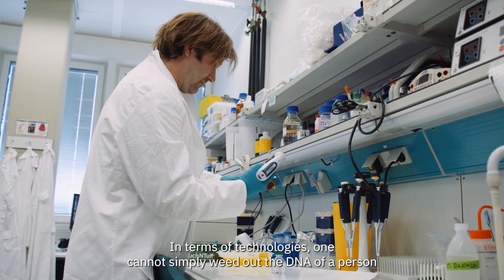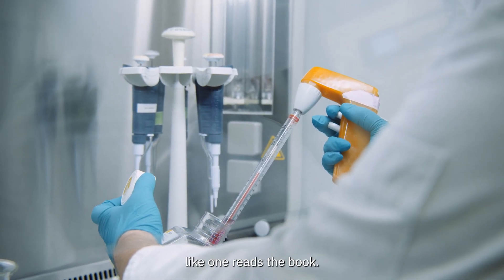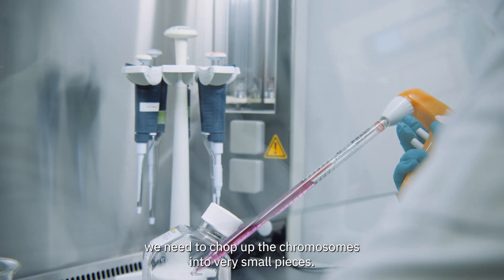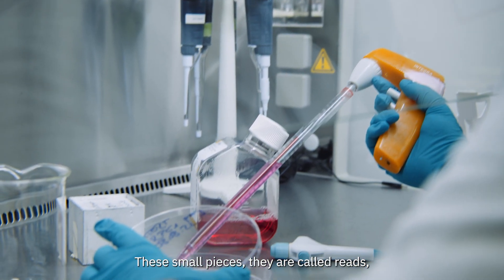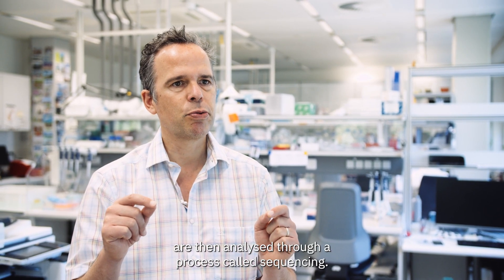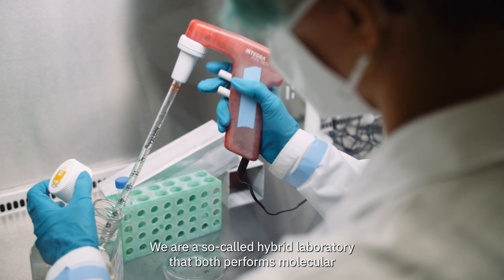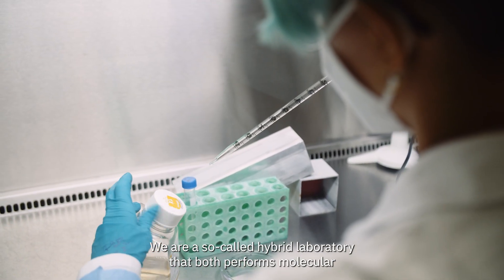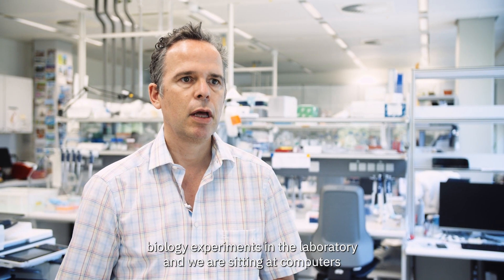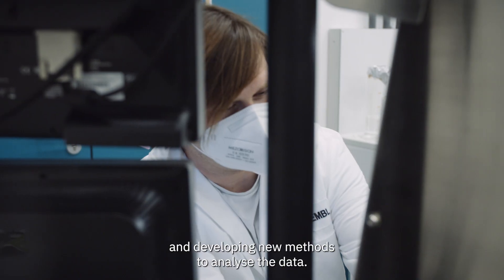In terms of technologies, one cannot simply read the DNA of a person like one reads a book. Currently, what we need to do is chop up the chromosomes into very small pieces — these small pieces are called reads — and they are then analyzed through a process called sequencing. My laboratory does actually both: we are a so-called hybrid laboratory that both performs molecular biology experiments in the lab and develops new computational methods to analyze the data.